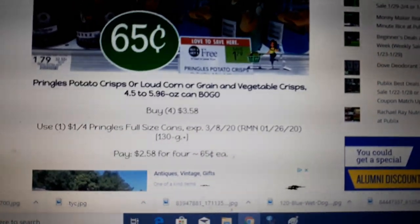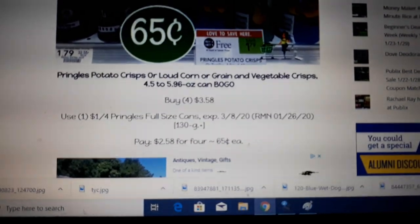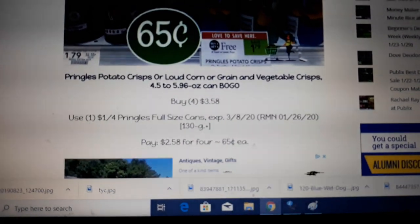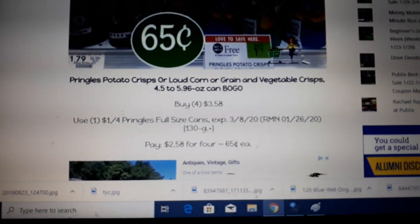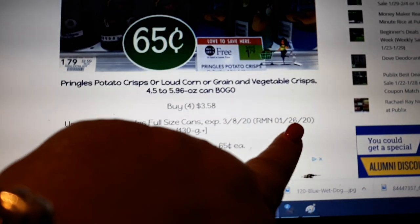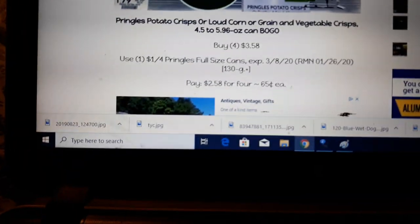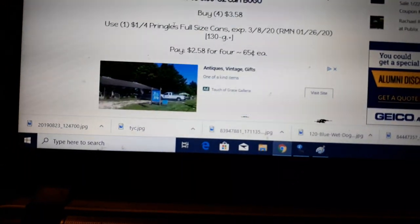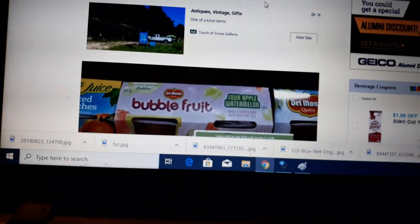Pringles potato chips are on sale BOGO at $1.79; buy 4, use one $1 off four coupon found in today's Retail Me Not insert, RMN 1/26 — that's today's Retail Me Not insert. Buy 4 and pay $2.58 for four, or $0.65 a piece.